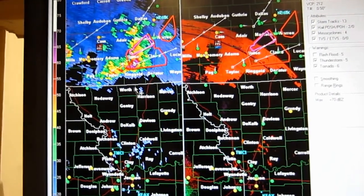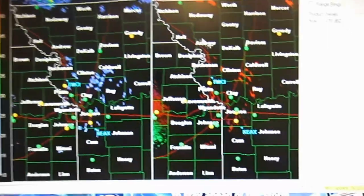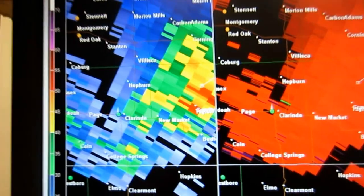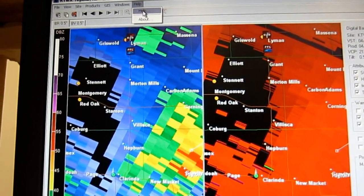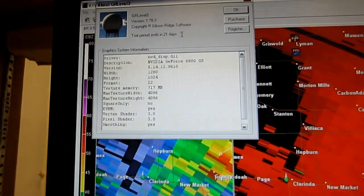Anyway, this is an excellent program. You can add place files where you can see all the little green, yellow, and red dots of spotters warning things, and you can zoom in really close, move around, see counties, see cities, and all that stuff. The problem is these programs cost like $60 to $200, but you do get a 21-day free trial period.